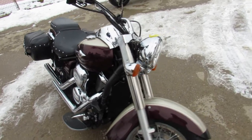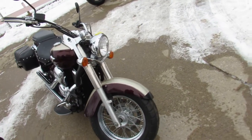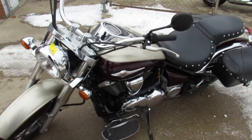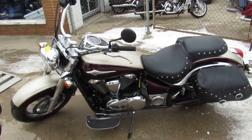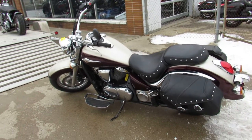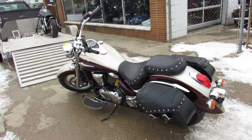This one is a 2012 Kawasaki Vulcan 900 LT. She's got low miles — 6,394 miles. It's a one owner. I see it's got saddlebags on it, chrome-laced wheels, and it's got a Cobra exhaust. This is the one, guys.